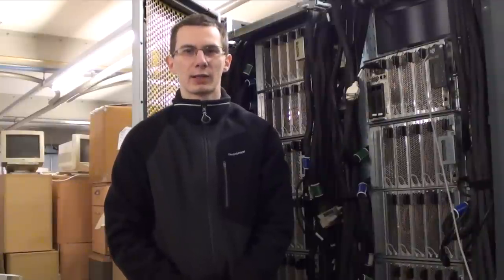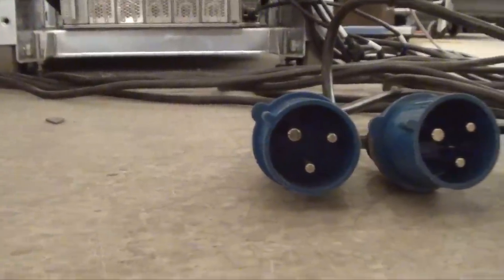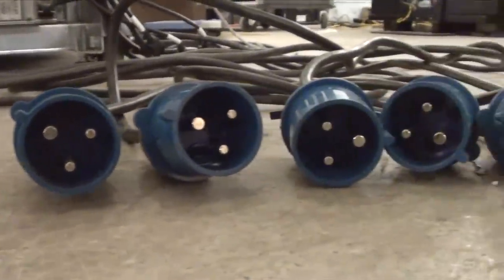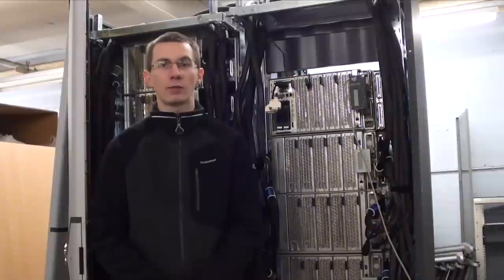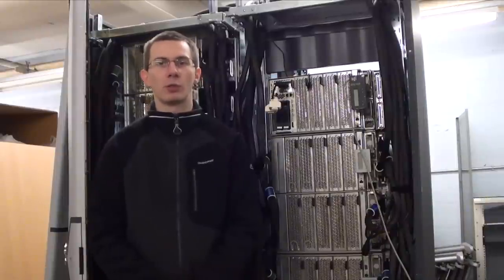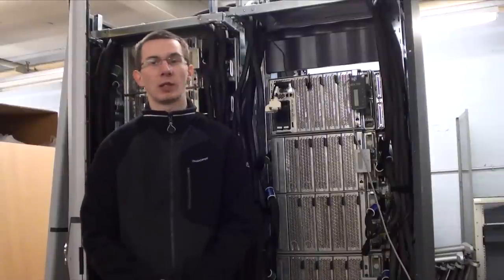While it's sad that such a fantastic piece of equipment is being taken apart and eventually scrapped, this system is incredibly inefficient compared to modern supercomputers. At 41 kilowatts it would cost over £115 a day in electricity just to run. These days you can get much higher performance out of GPU-based systems, which is why these systems are now rendered obsolete.